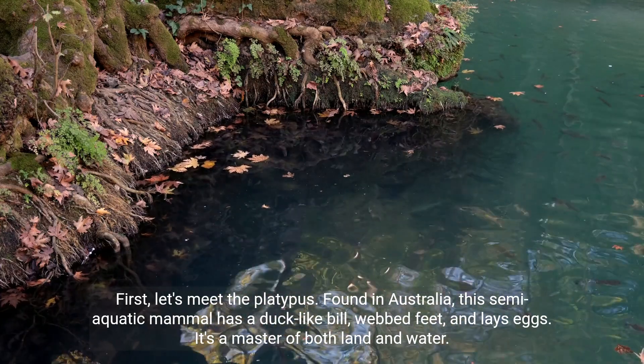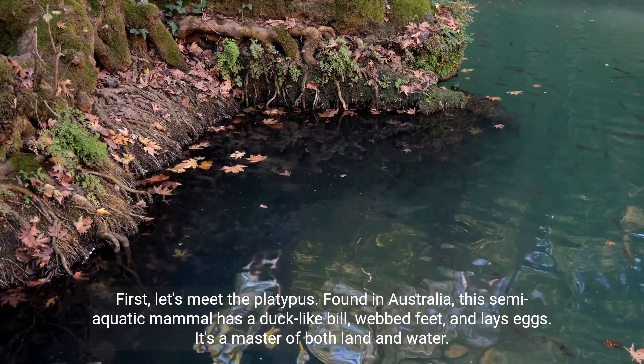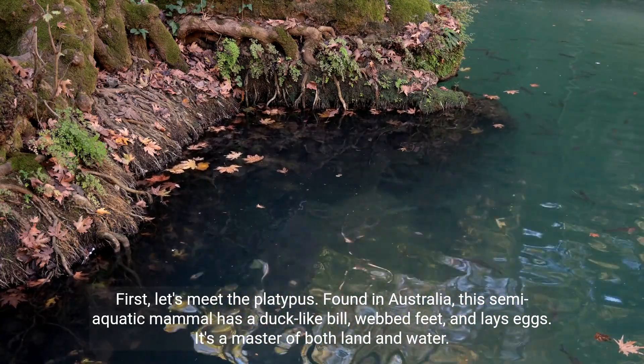First, let's meet the platypus. Found in Australia, this semi-aquatic mammal has a duck-like bill, webbed feet, and lays eggs. It's a master of both land and water.